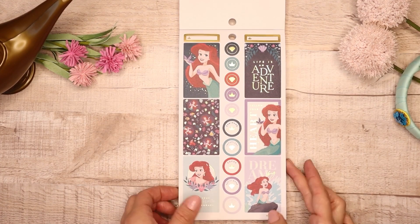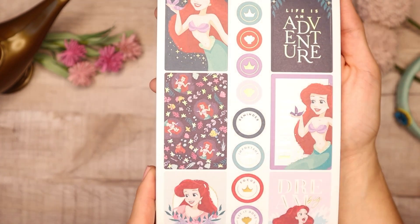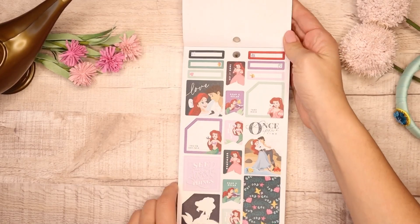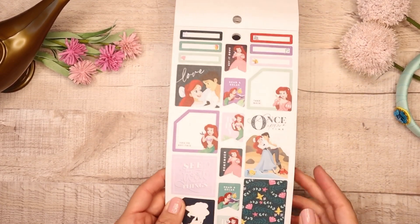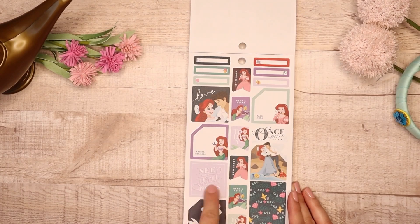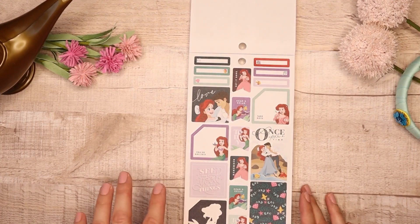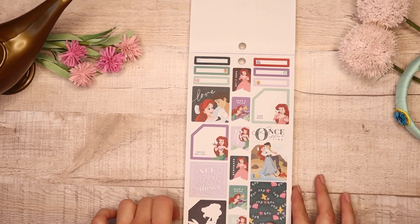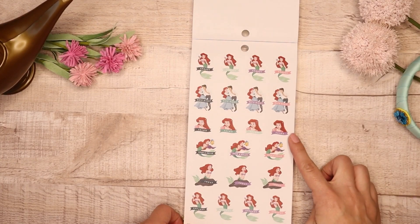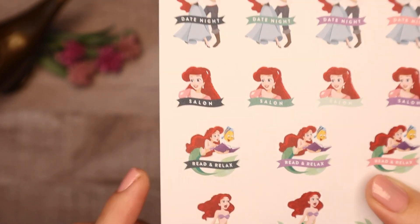Here is Ariel and this is my favorite princess — I love Ariel so much. These stickers are just gorgeous and she is just rocking it. This one is my favorite: 'Dream Big.' You also get again some monthlies, some small boxes. I love 'Once Upon a Time' and also 'See the Good in All Things.' Then you have Chores, Date Night, Salon, Read and Relax, Today, and Errands. For Read and Relax it's really cute because she has Flounder right there.